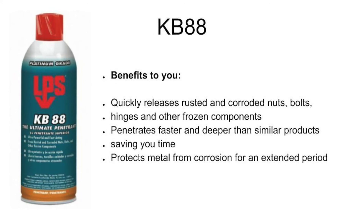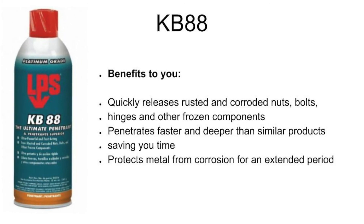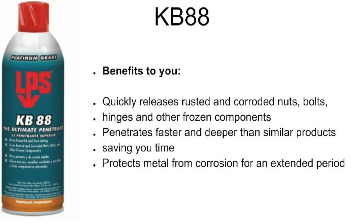KB88 benefits to you: quickly releases rusted and corroded nuts, bolts, hinges, and other frozen components. It penetrates faster and deeper than similar products, saving you time.